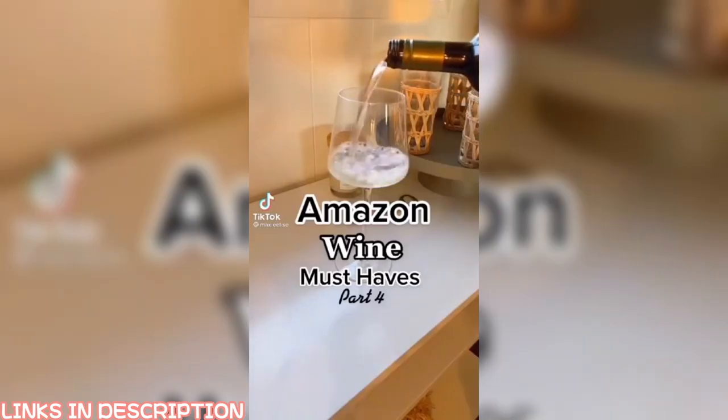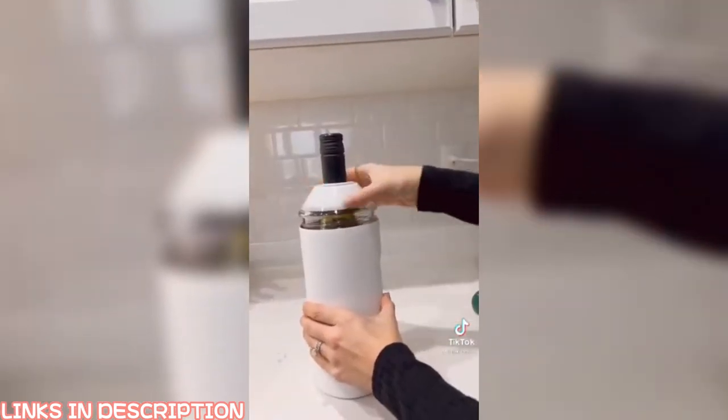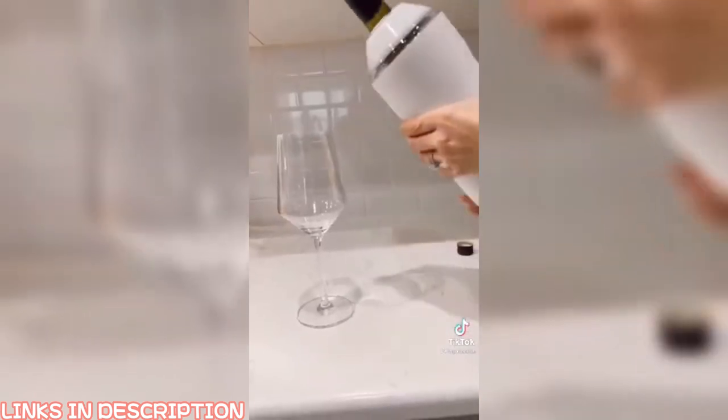Amazon wine finds, part four. This wine insulator is my favorite for two reasons: you don't have to store it in the freezer, just put your bottle inside and it will keep your wine cold for hours, and you can pour a glass of wine directly from it.